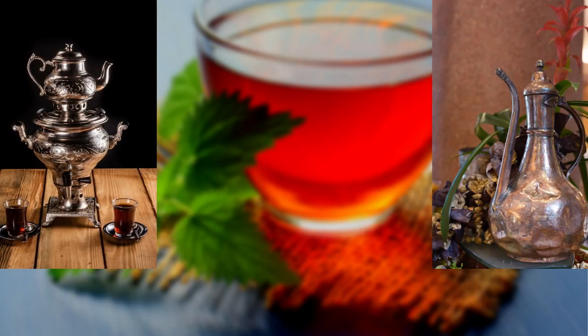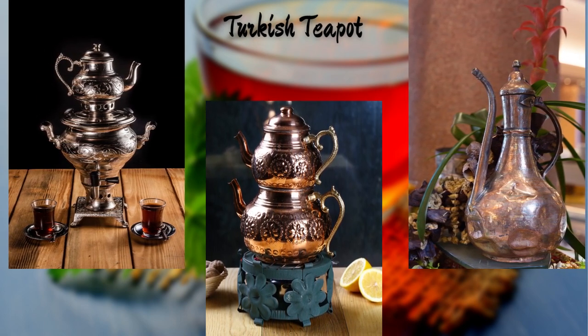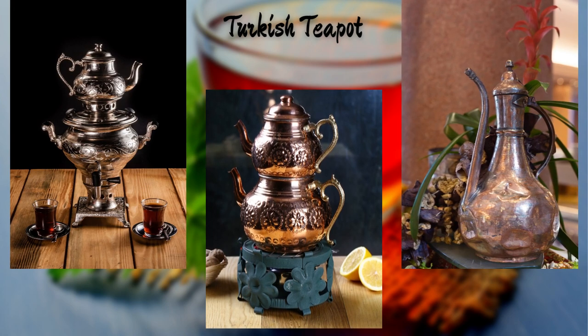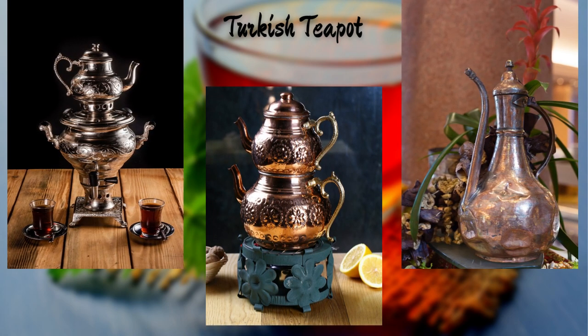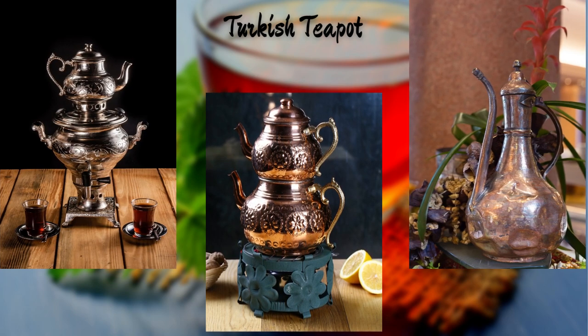From the mesmerizing Turkish tea culture, we present you this authentic Turkish teapot. Its iconic shape and beautiful patterns are a reflection of the rich tea-drinking traditions in Turkey — a must-have for tea enthusiasts seeking a touch of Eastern charm.